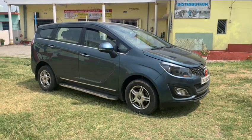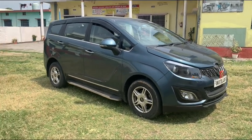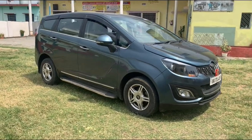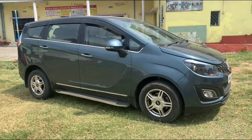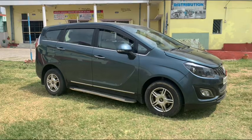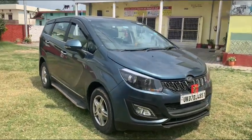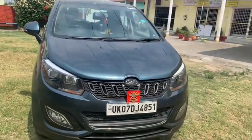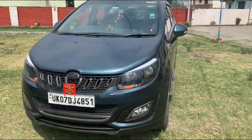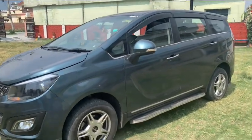Hello guys, this is Salish Nautial from Dehradun. In this video I will tell you about my Mahindra Marazzo M6 model. I bought this car in September 2018 and till now it has done 45,000 kilometers. I will tell you about my experience with this car and its features — a review plus ownership experience of a car that has done 45,000 kilometers.